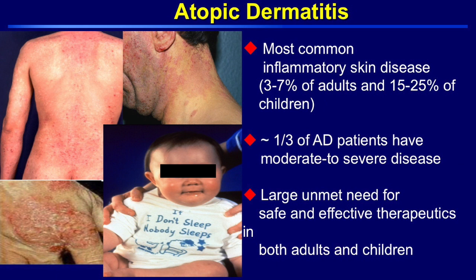Atopic dermatitis, for those of you that do not know, is actually the most common inflammatory skin disease in both adults and children — 3 to 7 percent of adults in the United States, and in Asia up to 10 percent, and up to 25 percent of children worldwide. Very similar to psoriasis, a third of our patients with AD have moderate to severe disease, and there is a really large unmet need for safer and effective treatments, both topicals and systemics, in adults and children.